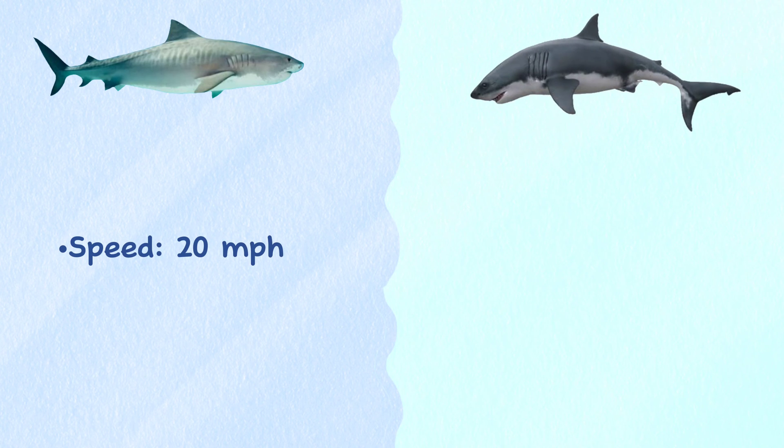Speed. The tiger shark achieves about 20 miles per hour swimming speed, whereas the great white shark is one of the fastest swimming sharks and can reach speeds of up to 35 miles per hour.